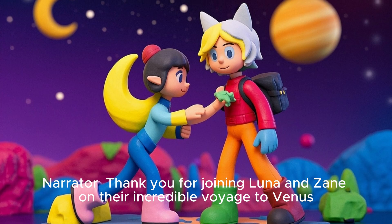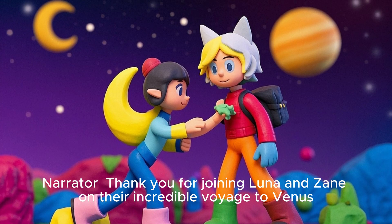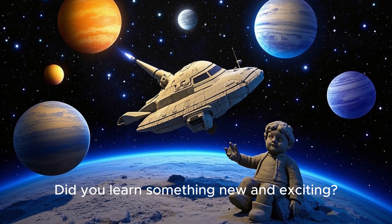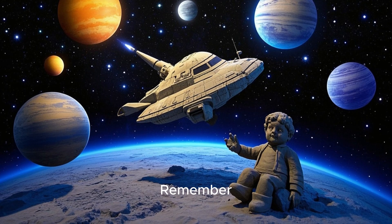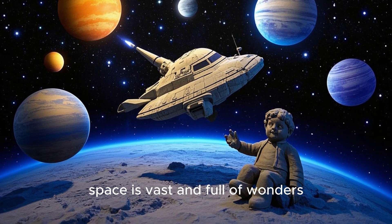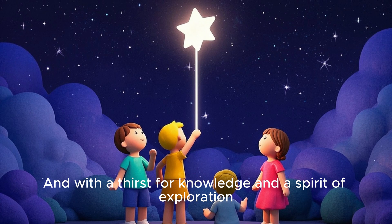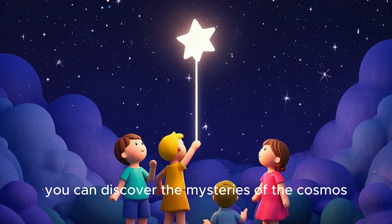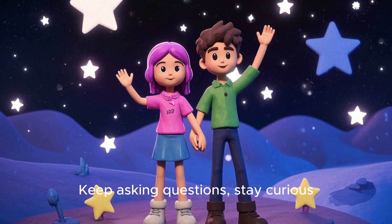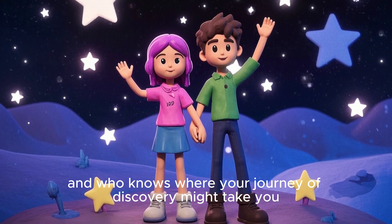Thank you for joining Luna and Zane on their incredible voyage to Venus. Did you learn something new and exciting? Are you ready to blast off on your own interplanetary adventure? Remember, space is vast and full of wonders. And with a thirst for knowledge and the spirit of exploration, you can discover the mysteries of the cosmos. Keep asking questions. Stay curious. And who knows where your journey of discovery might take you. Thanks for watching, and see you next time!